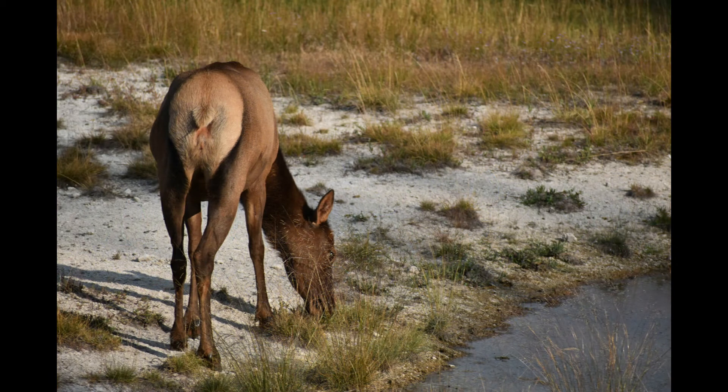Up next we have this picture of an elk, I believe. I think I took this picture in Yellowstone National Park. We were taking a walk around some of the hot springs and we came across some wildlife and I thought this was just a really pretty picture. Very peaceful.